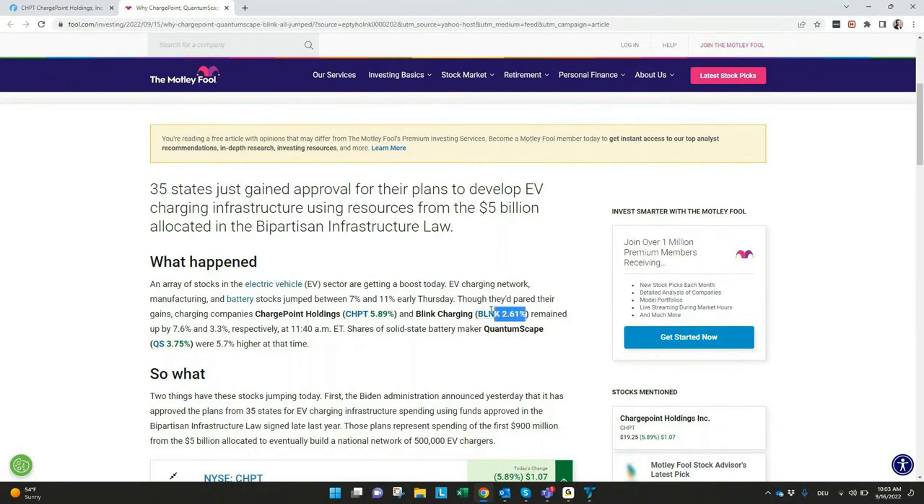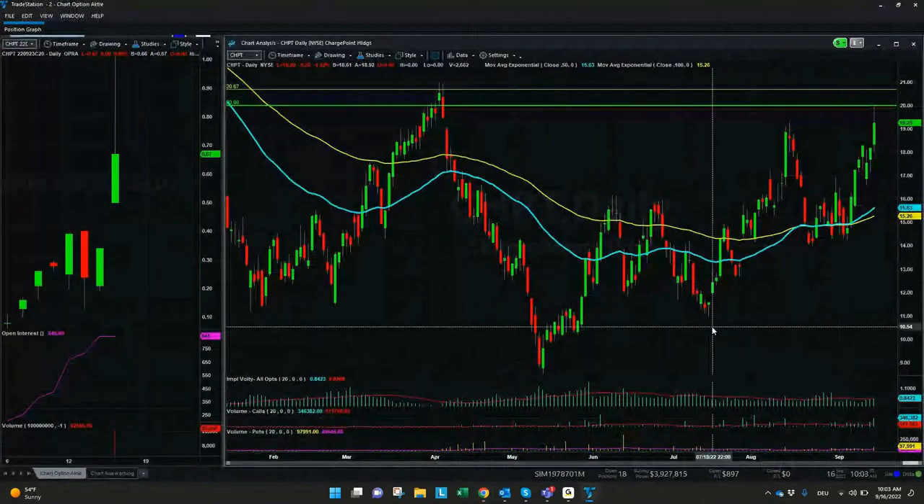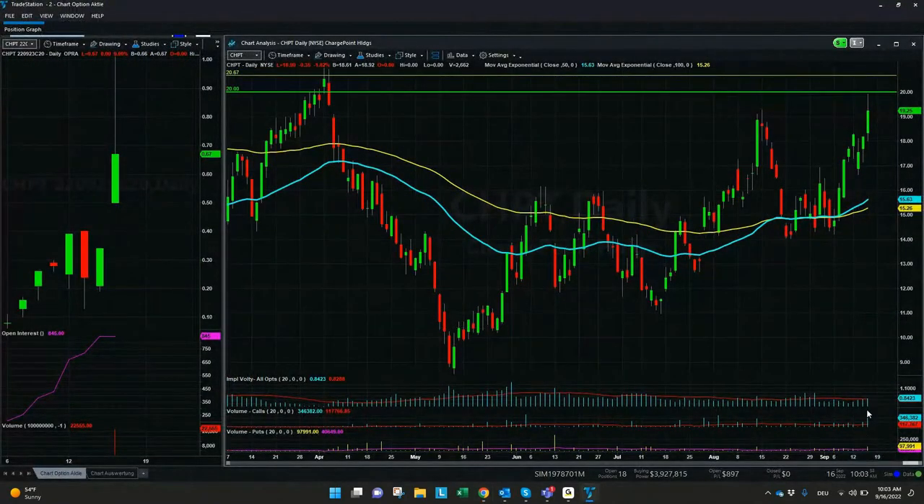We also see another stock that jumped yesterday — Blink Charging. But especially in Charge Point Holding, we saw a quite significant increase in call volume. We can see the average is 117,000 call options; yesterday it was almost three times that, with 346,000 on the call volume side. One of the calls traded the most was the September 23rd $20 strike price — a nice setup. On the right-hand side, this is our strike price and our break-even is $20.67. So if there is really a breakout, and depending a bit on market conditions in the next days, it can be an interesting investment on a short-term basis.